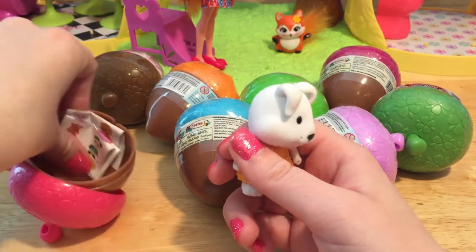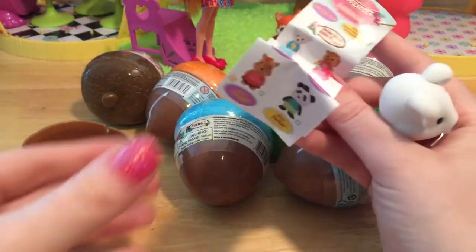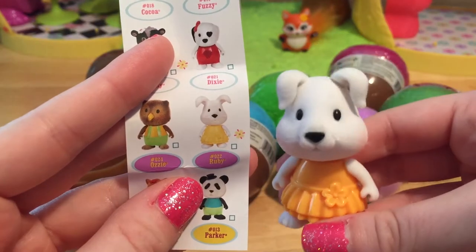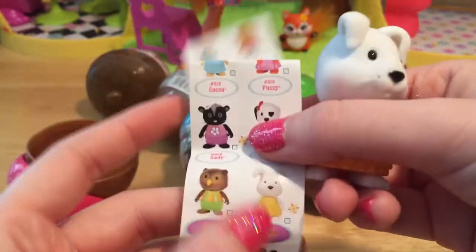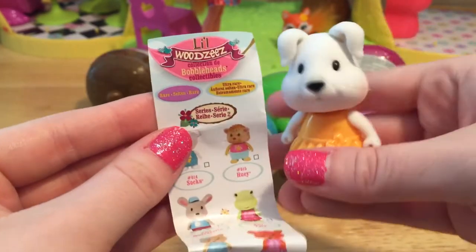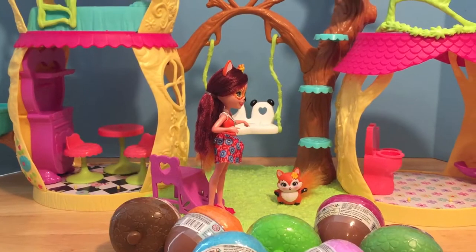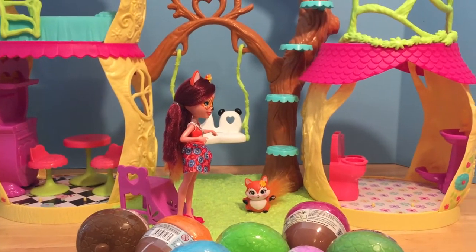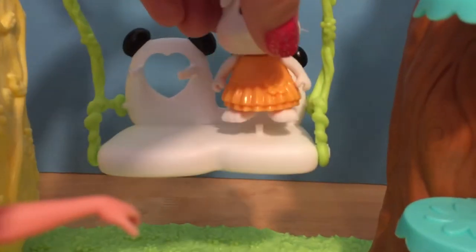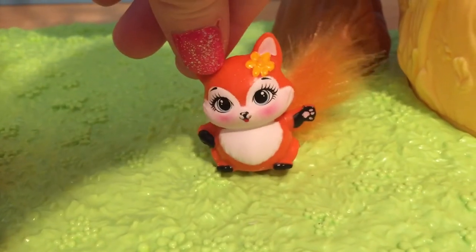Let's get our checklist out and see who we have. These are all of the series two Little Woodsy's. This little bunny is named Ruby. She's purple, so I don't know if that means anything special — ooh, that means she is a rare! So we have a rare little Miss Ruby. Now we need to find a place for Miss Ruby at the Panda Playhouse. Let's stick Ruby on the swing — she can sit and swing all day long. Yay, a new friend!